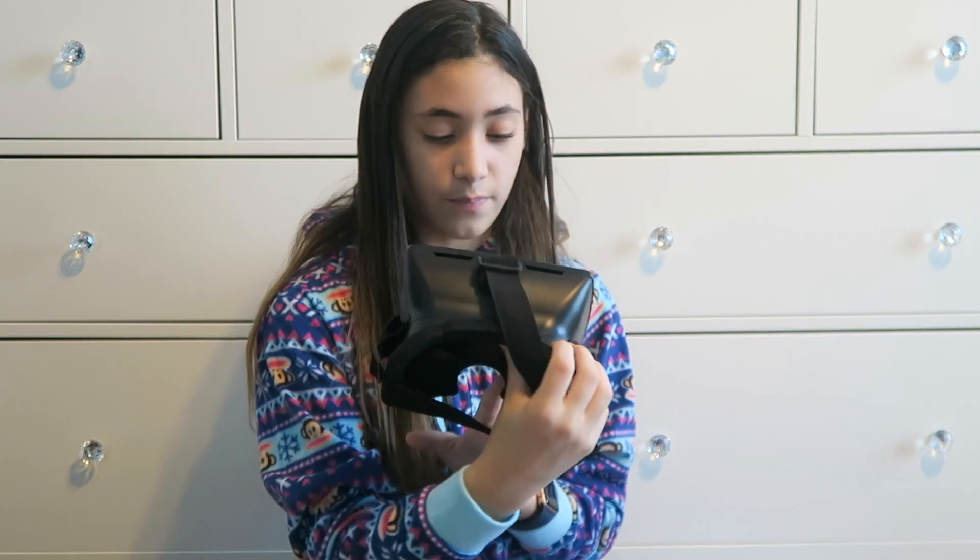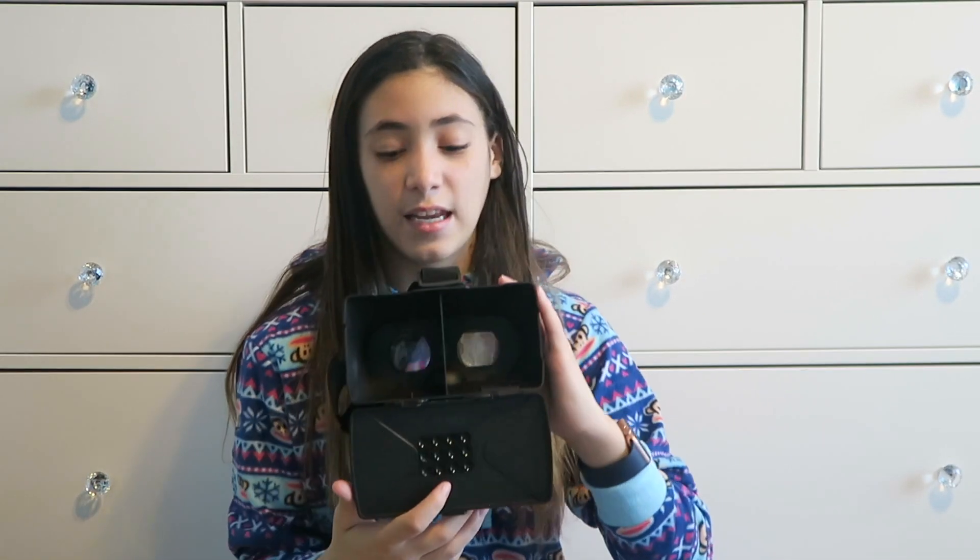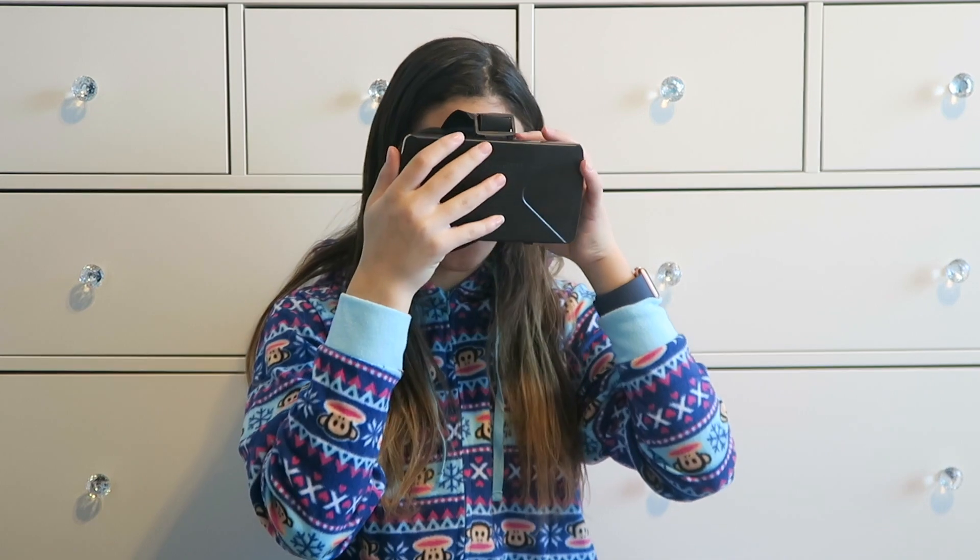Next I have this VR — 3D VR glasses. Basically you put your phone in here, close it, put it on, and you can look around. It's really really cool. My favorite VR app is the Dive City Roller Coaster one — I just love it, it's so fun.